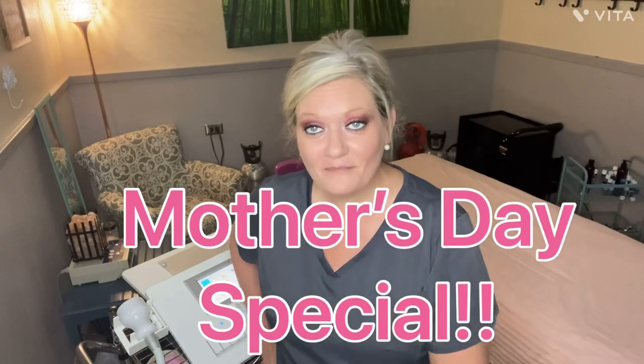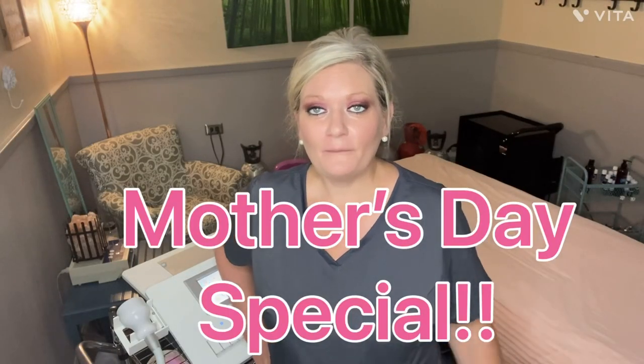From now to the end of May, you can purchase my packages for facials — cryotherapy facials with the T-shock — 20% off.